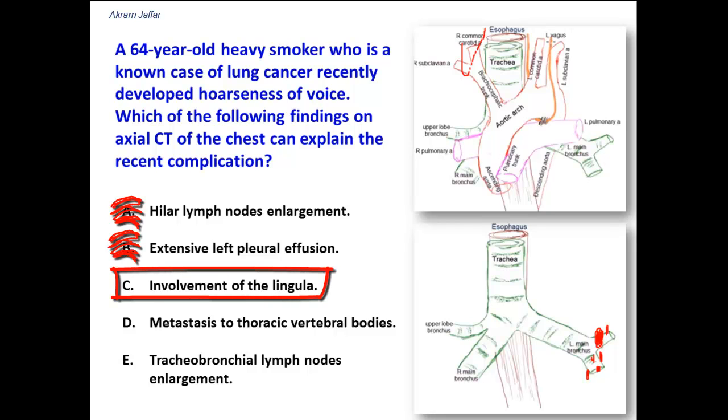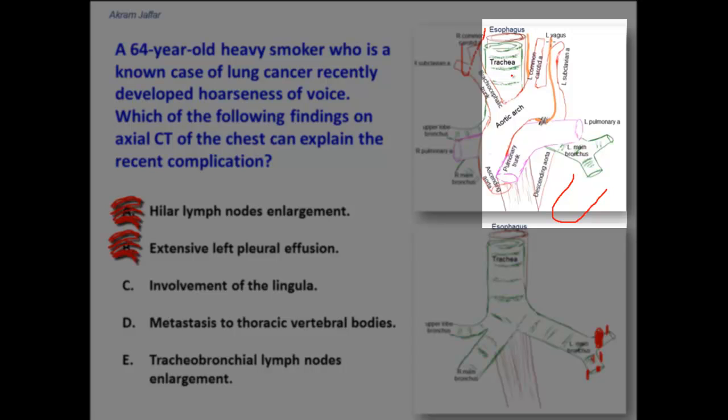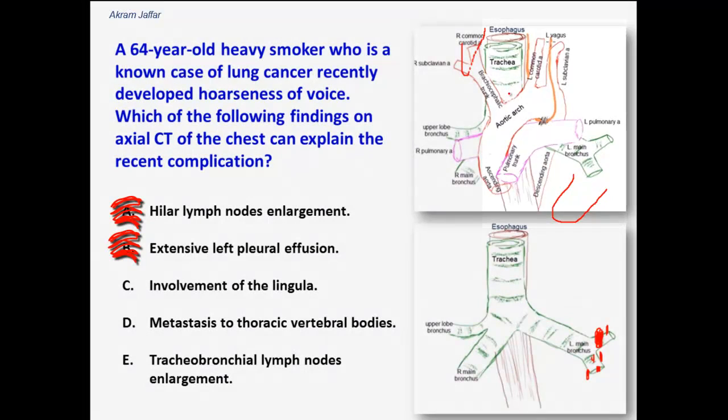Involvement of the lingula — the lingula is part of the upper lobe of the left lung and is located far away from the recurrent laryngeal nerve. The recurrent laryngeal nerve is located in the left side of the superior mediastinum, not in the anterior or inferior mediastinum, so lingular involvement would not affect it.